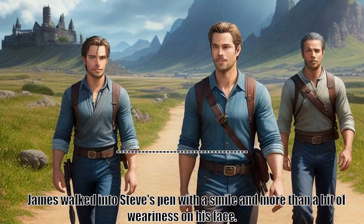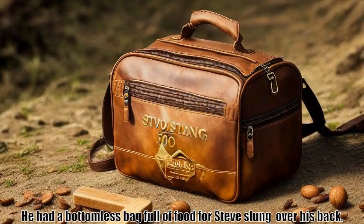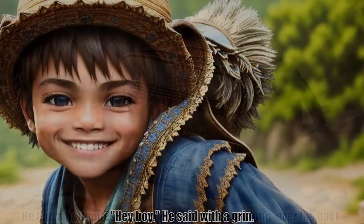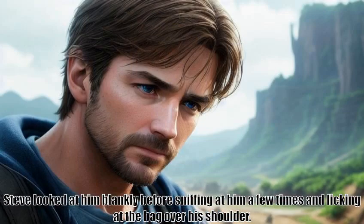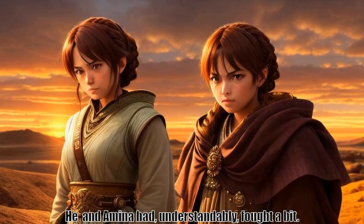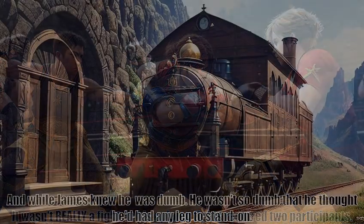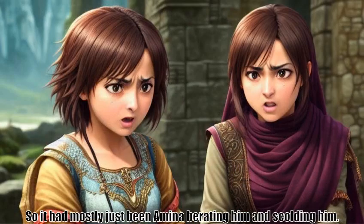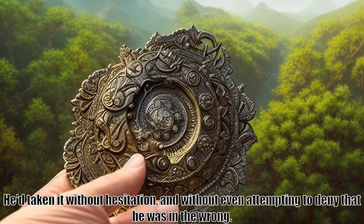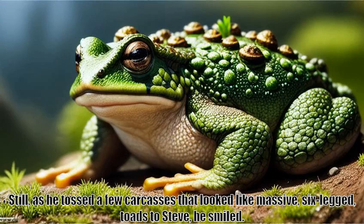James walked into Steve's pen with a smile and more than a bit of weariness on his face. Under one arm he had his army bedroll, and under the other he had one of his last few MREs. He had a bottomless bag full of food for Steve slung over his back. "Hey boy," he said with a grin. "We're gonna be roommates for — oh — probably a week or two." Steve looked at him blankly before sniffing at him a few times and licking at the bag over his shoulder. He and Amina had, understandably, fought a bit — though in his opinion fights required two participants. And while James knew he was dumb, he wasn't so dumb that he thought he'd had any leg to stand on. So it had mostly just been Amina berating him and scolding him. He'd taken it without hesitation, and without even attempting to deny that he was in the wrong. Still, as he tossed a few carcasses that looked like massive, six-legged toads to Steve, he smiled.